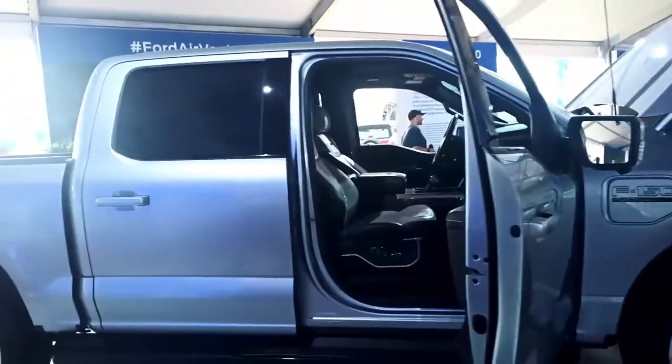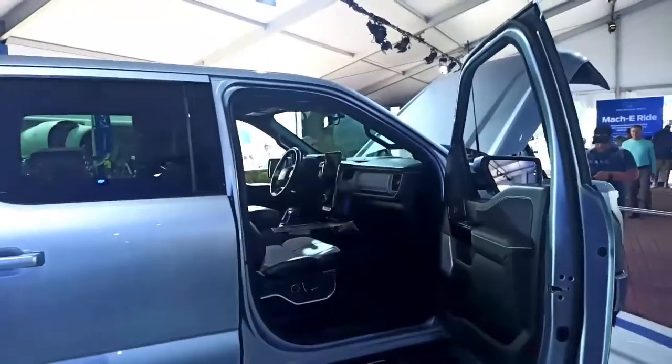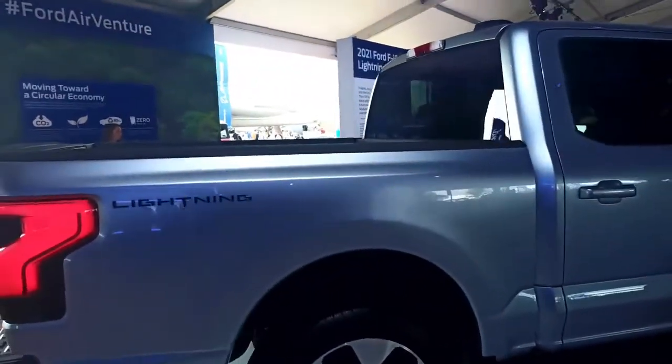Not as good as the V8 F-150 which goes up to 14,000 to 15,000 pounds, but still really good. The extended range version only holds 1,800 pounds in the bed though, because more battery means more weight. The bed is only 5.5 feet long since you only get the crew cab with the 5-foot-5 long bed.